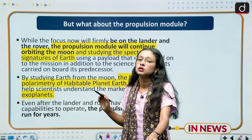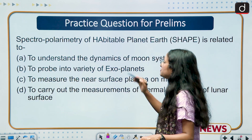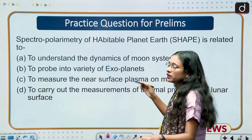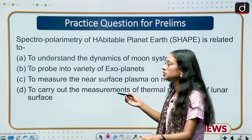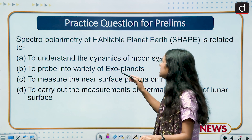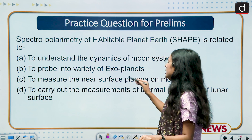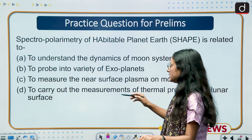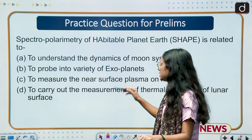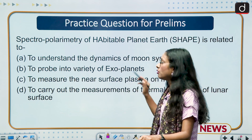For the Prelims practice question: 'Spectropolarimetry of Habitable Planet Earth (SHAPE) is related to — (a) understanding the dynamics of the moon system, (b) probing into a variety of exoplanets, (c) measuring near-surface plasma on the moon, or (d) carrying out measurement of thermal properties of the lunar surface.' Please answer this in the comment section.